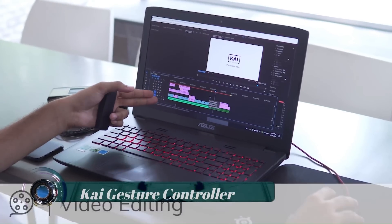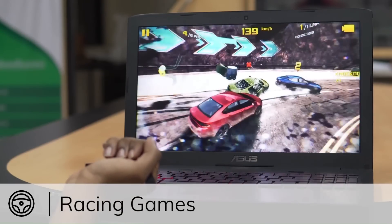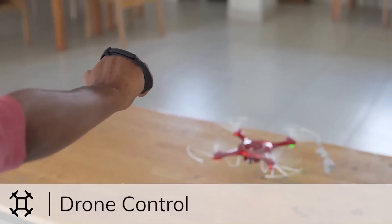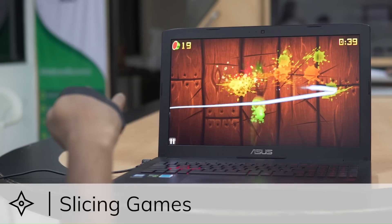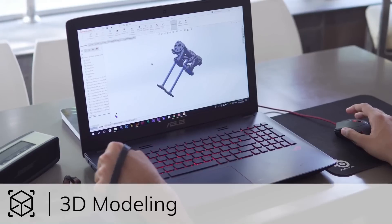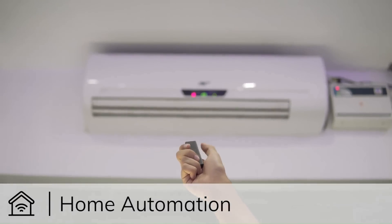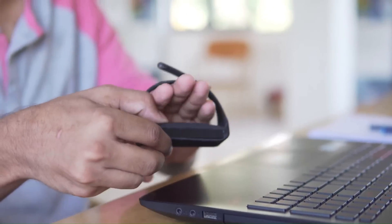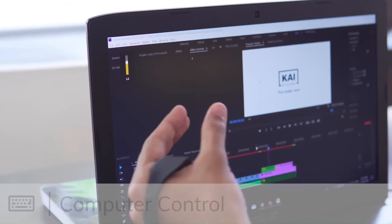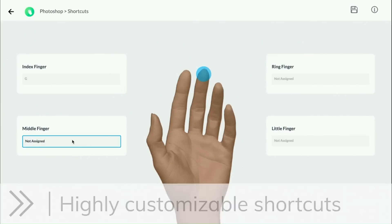The Kai Gesture Controller is a device that allows users to interact with electronic devices such as computers and gaming consoles through hand gestures. It utilizes motion sensing technology to track and interpret the movements of the user's hands, enabling them to control various functions without physical contact or traditional input devices like keyboards or mice. The controller consists of a small, wireless device worn on the hand, using sensors such as accelerometers and gyroscopes to translate hand movements into digital commands.